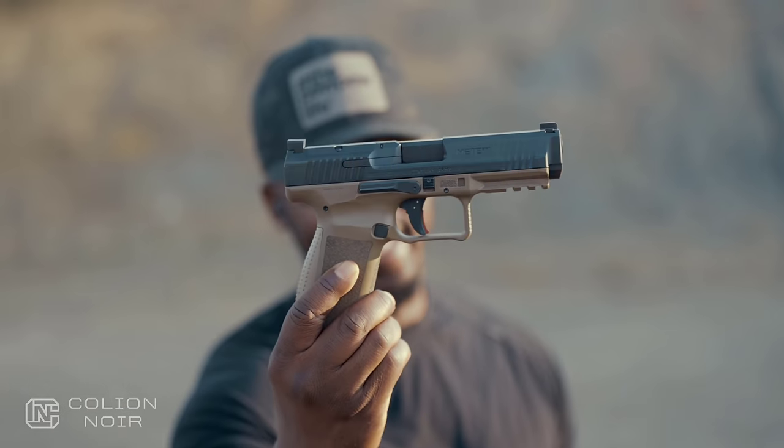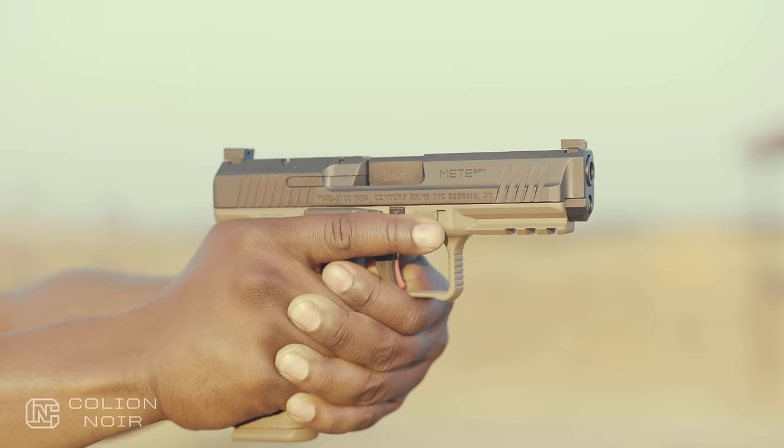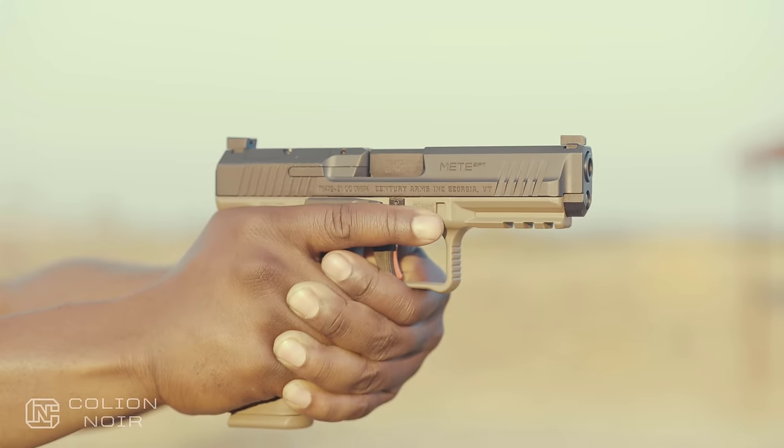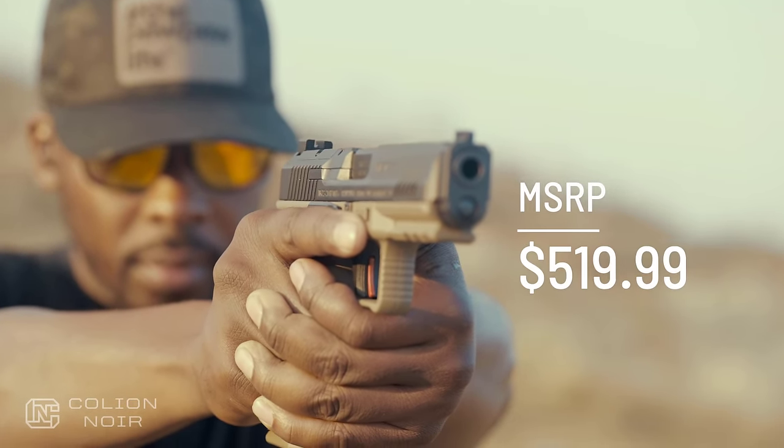Canik Meta SFT. The Canik SFT is the Turkish striker-fired nine millimeter polymer frame handgun chambered in nine millimeter, and for a gun that sits just under five hundred dollars, it's really good — it's a really good gun.